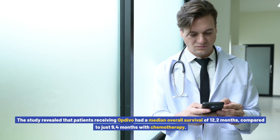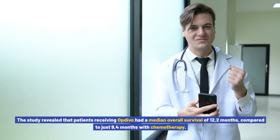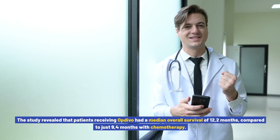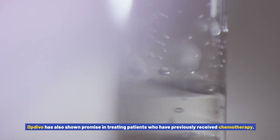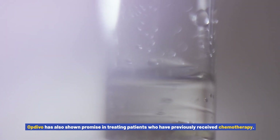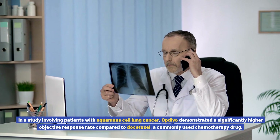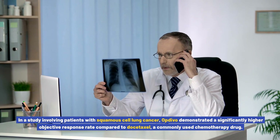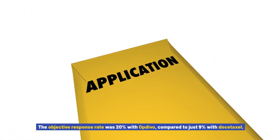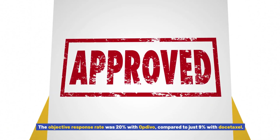Patients receiving Opdivo had a median overall survival of 12.2 months, compared to just 9.4 months with chemotherapy. Opdivo has also shown promise in treating patients who have previously received chemotherapy. In a study involving patients with squamous cell lung cancer, Opdivo demonstrated a significantly higher objective response rate compared to docetaxel, a commonly used chemotherapy drug — 20% with Opdivo compared to just 9% with docetaxel.